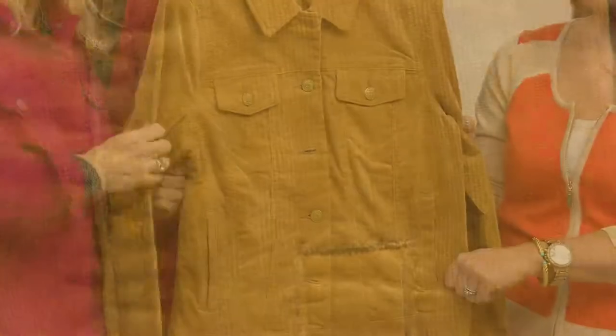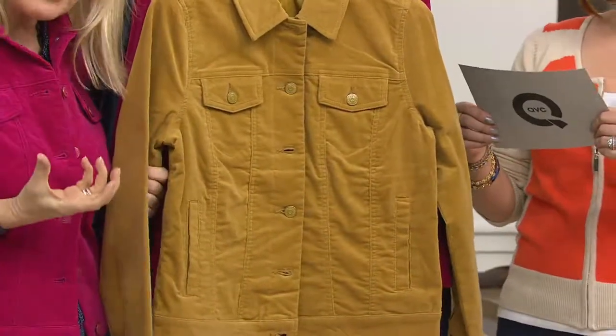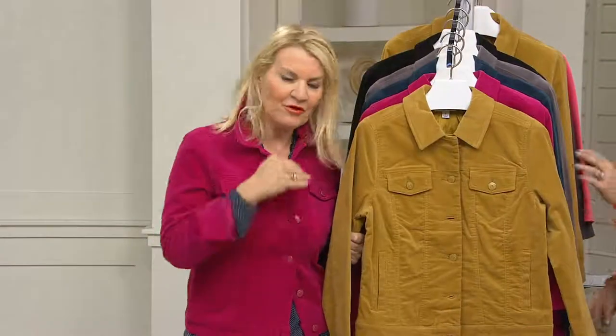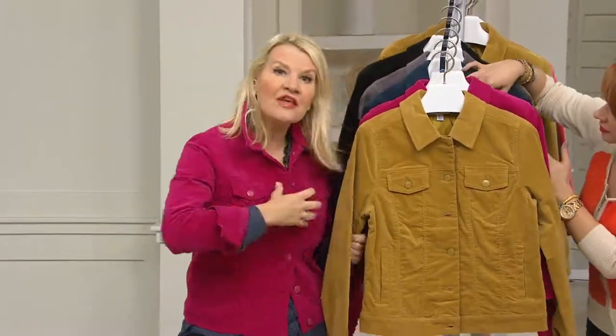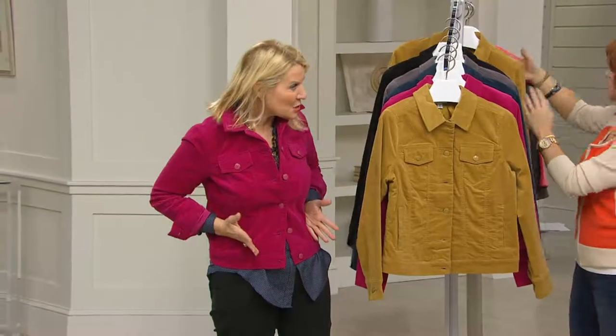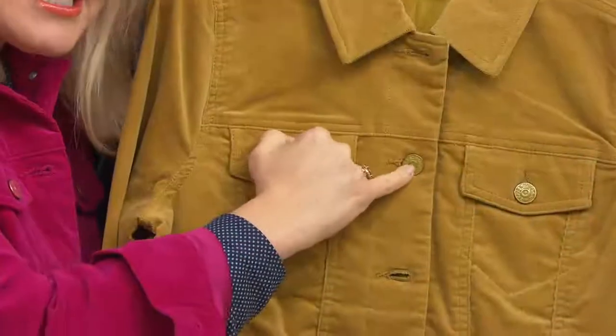What Isaac has done with it is he's added that touch of stretch, so this is pure comfort when you're wearing it. The same silhouette as your beloved jean jacket that you wear with absolutely everything — what this does is give you all the stretch and all the comfort. It gives you that polish and structure of a great jean jacket, with so much stretch within it.